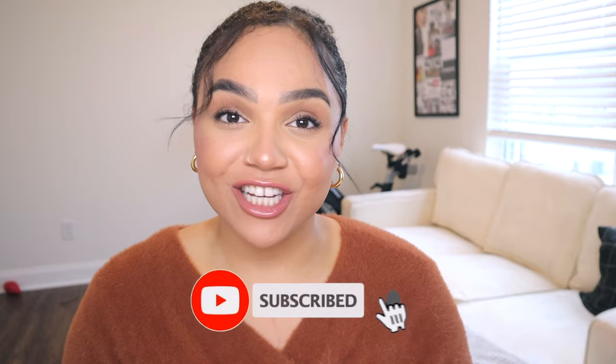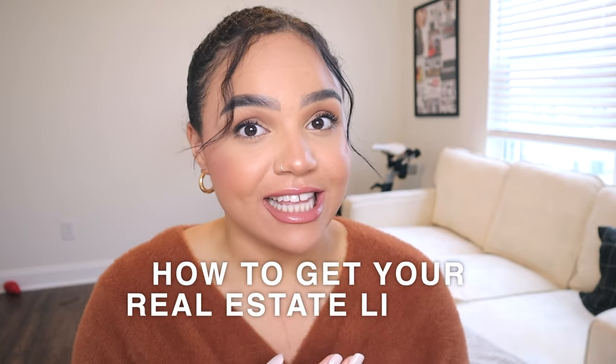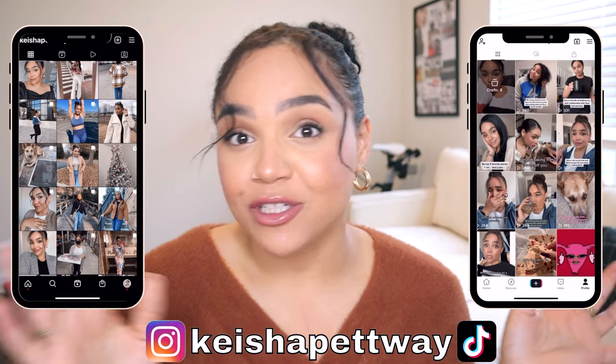Hello everyone, welcome back to my channel. My name is Keisha, if you're new here. Today's video is going to be me talking about how I got my real estate license — slash how to get your real estate license. Ever since I posted my first 'week in life as a new real estate agent' video, I've gotten a lot of DMs asking about what program I used, how I studied, any tips — so I figured I'd just make a video. I actually did really well on the exams, so I'll talk about how I studied and passed them on the first try.